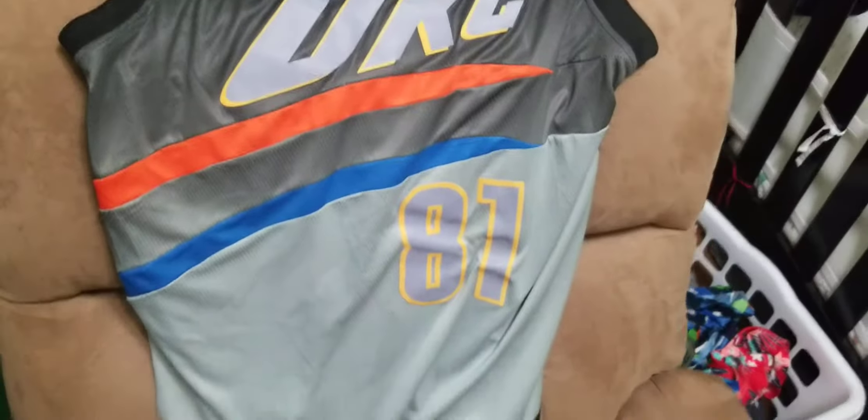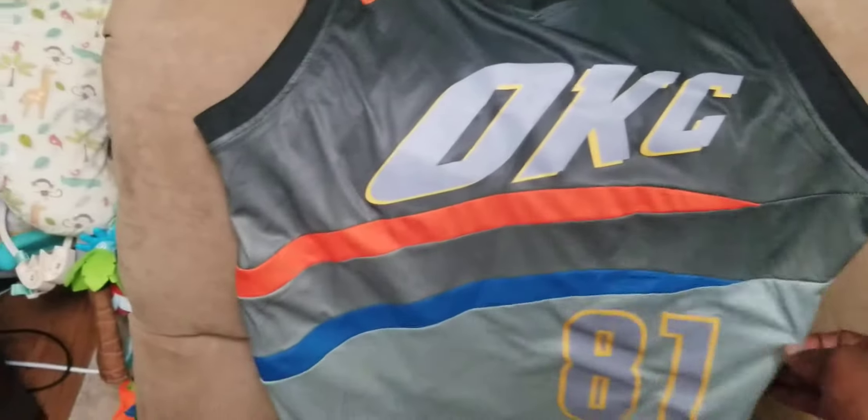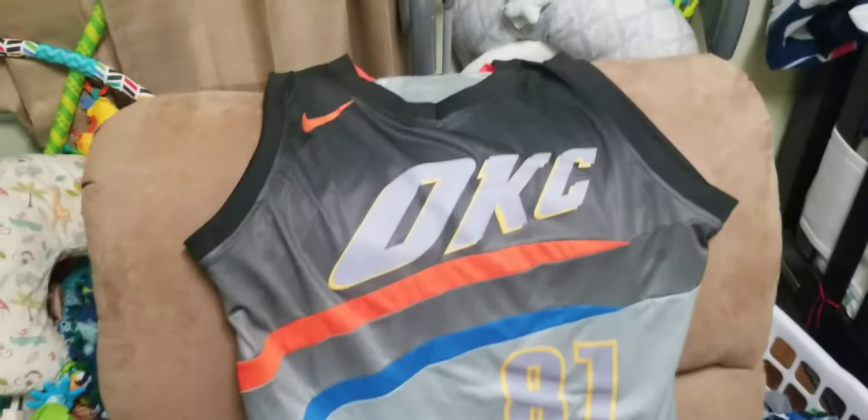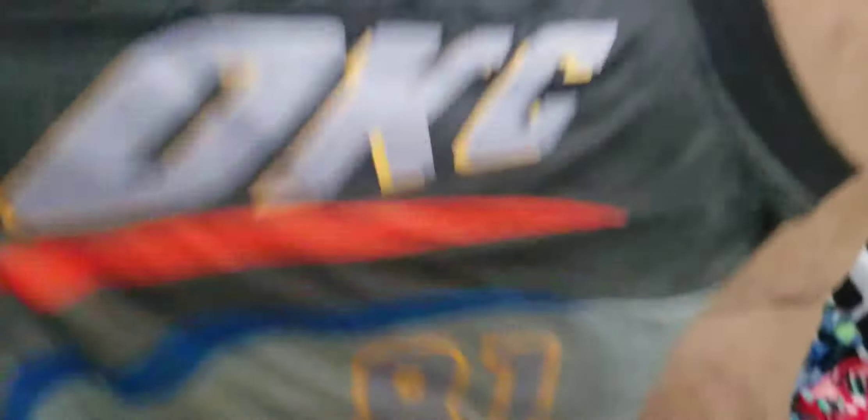It doesn't fit like the last one, unfortunately. I don't know why, but it has that nice little fade to it. Got my number 81 tag, Nike tag right there. It's got all that, all this stuff that it should have.